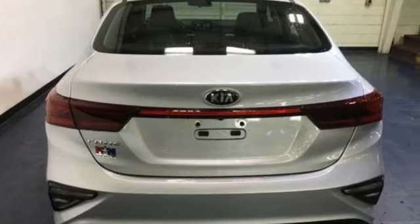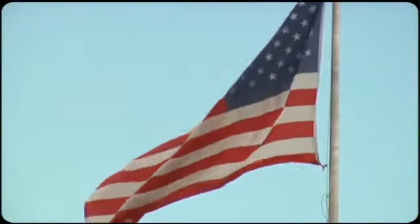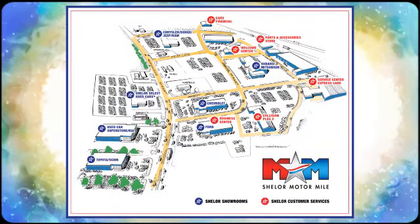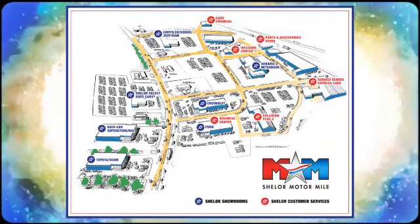Kia commanding attention. There's even more to see in person — take it for a test drive today. Come visit us on the Motor Mile, where you're always a name and never a number. Call, click, or stop in. We're conveniently located at 200 Motor Lane in Christiansburg, Virginia.